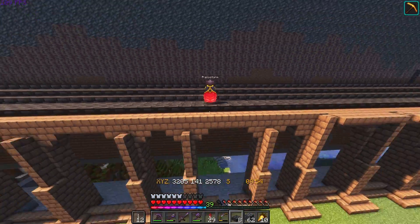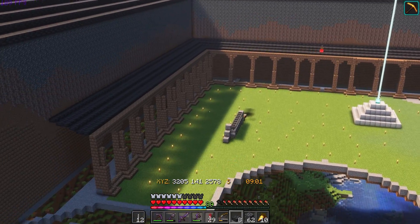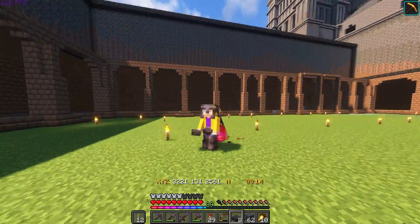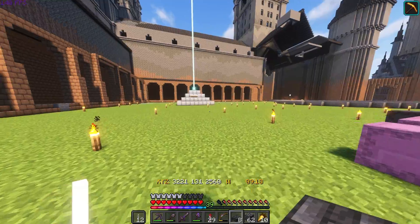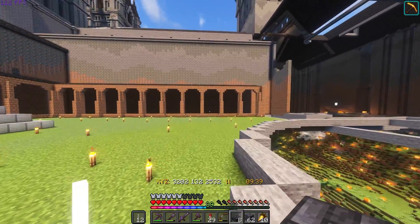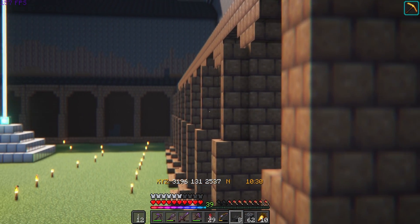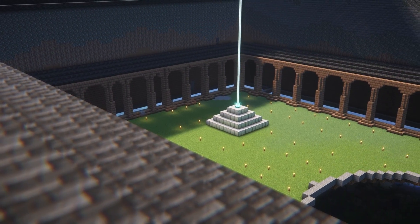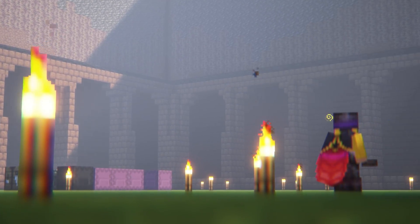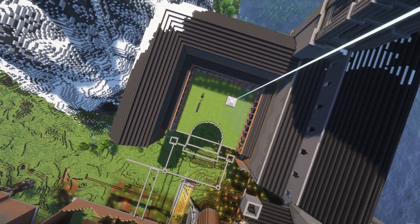That is the last of the blocks for the roof and holy cow - look at that, it looks so cool! Sometimes you get so down in the dumps working on a project, but if you just stick it out and see the end result you realize how good it actually looks. This adds so much to this courtyard and it's not even done. We said we'd put in the courtyard walls and we did - task number one complete!